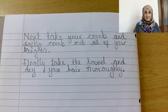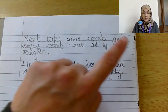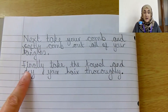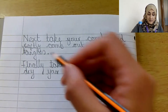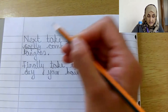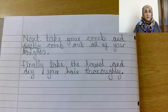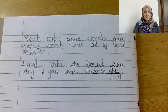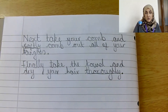Let's read our sentences together. 'Next, take your comb and softly comb out all of your tangles. Finally, take the towel and dry your hair thoroughly.' My two adverbs are 'softly' for the third sentence and 'thoroughly' for the fourth. As you write the sentences with me, please feel free to change the adverbs and make it your own personal writing.